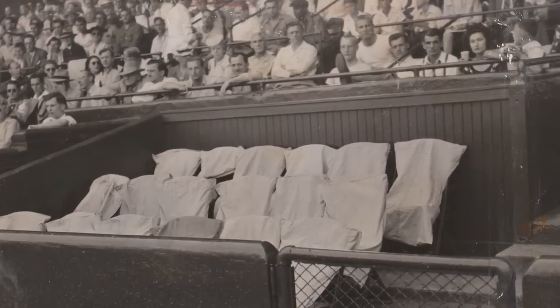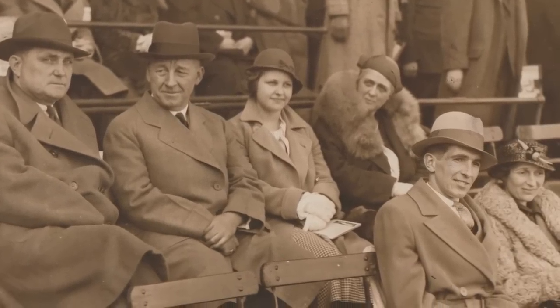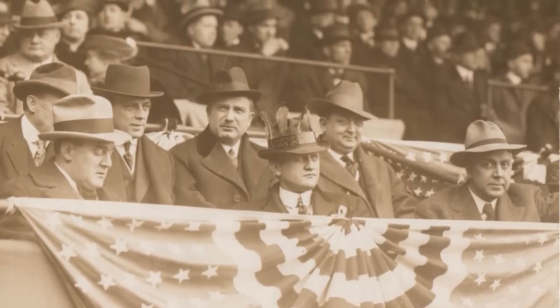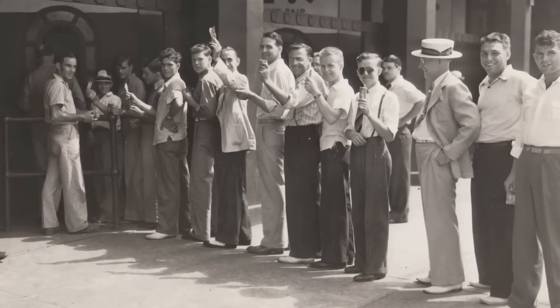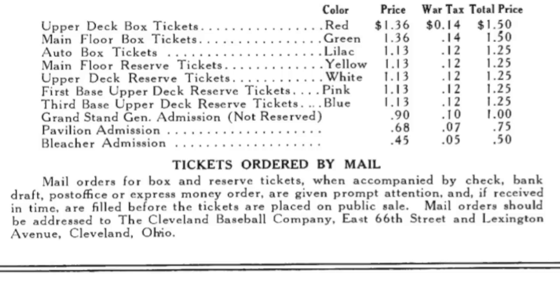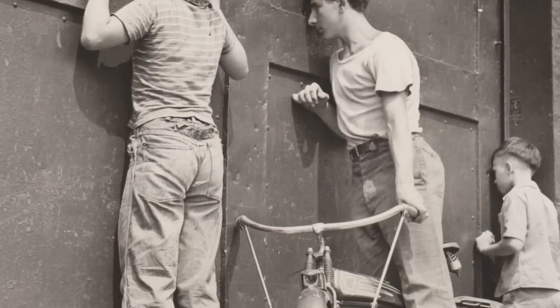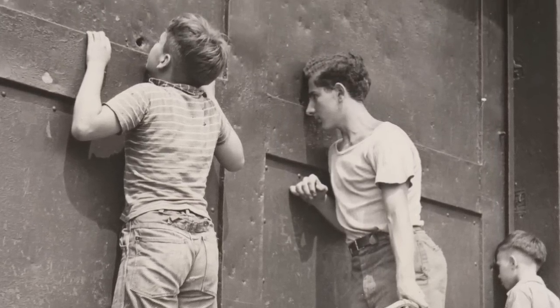He even built luxury boxes for 120 people, so the wealthy could stay away from the common folk in a little different section. Generally, tickets would be 25 cents to maybe a dollar at that point, so it wasn't very expensive. But for a working man with a family, it was still pretty tough — spending a dollar and a quarter to go to a ball game, plus the streetcar fare.